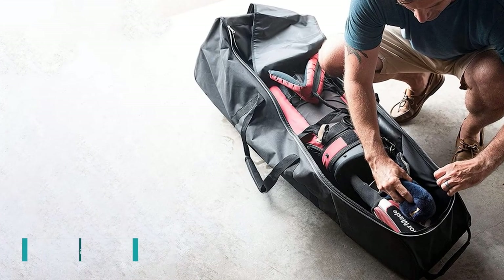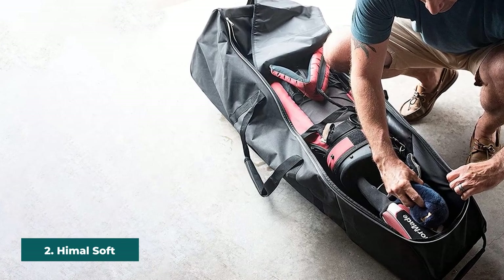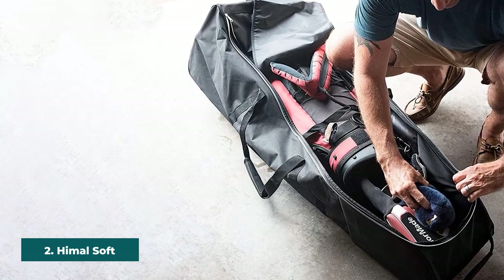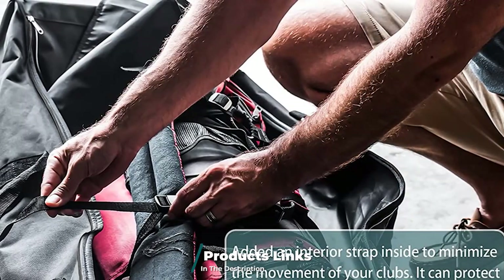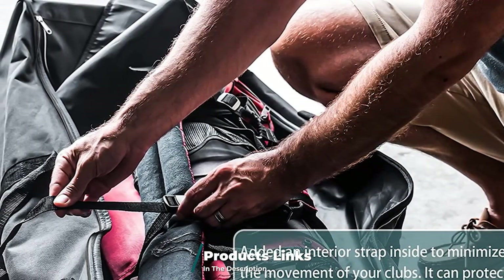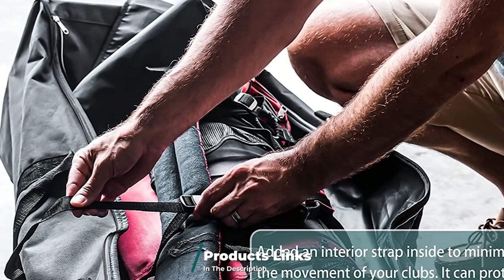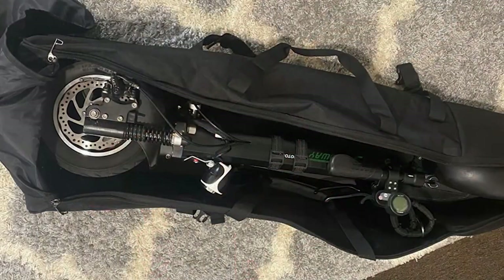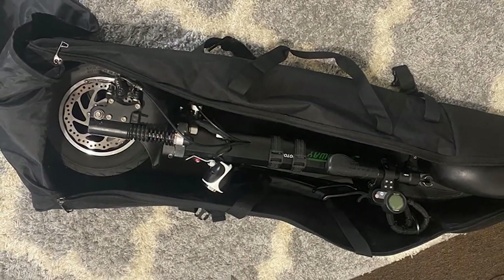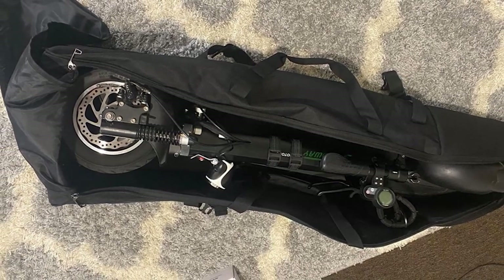Moving on to number 2, the Himmel Soft-Sided Golf Travel Bag. At just $50, this soft-sided golf travel bag from Himmel is an incredibly great value, especially considering it's the best-selling golf travel bag on Amazon. The versatile bag can either lay flat or stand up straight, and it has two sets of handles and smooth wheels, so carrying it around the airport is a little less difficult. There's also an exterior pouch that fits a cell phone, wallet, and set of keys.